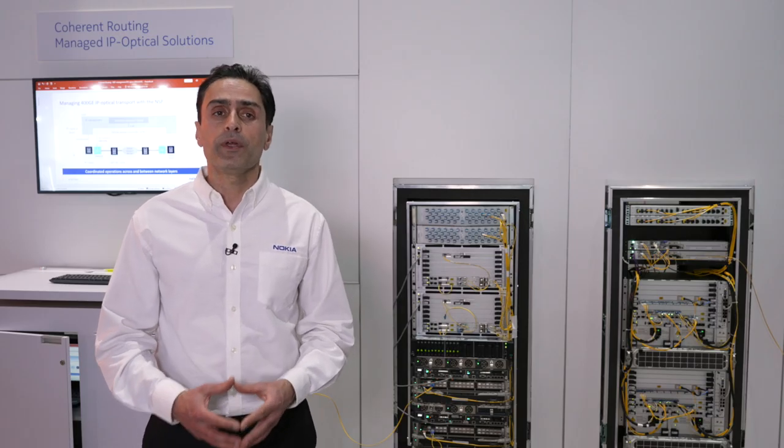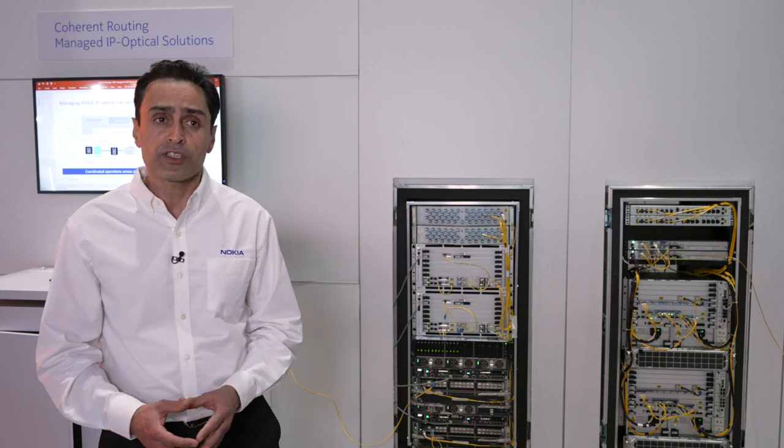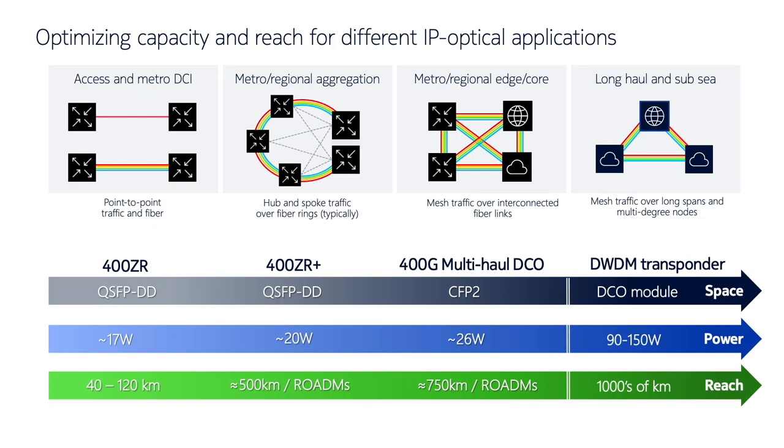There is a wide range of coherent optics for different applications. The first is the 400G ZR, which is great for access and metro DCI. 400G ZR Plus is a perfect application for metro and regional use. The 400G DCO is perfect for regional edge and core networks, and there are still places where transponders make perfect sense — long haul and subsea applications.